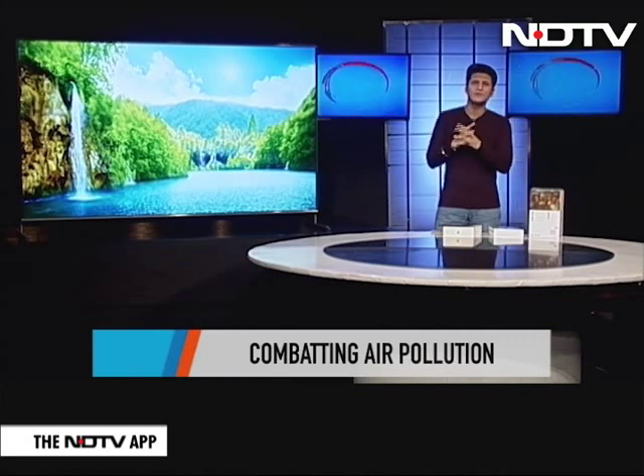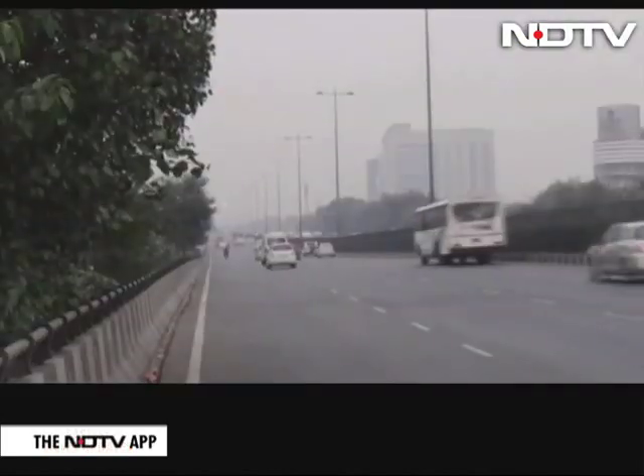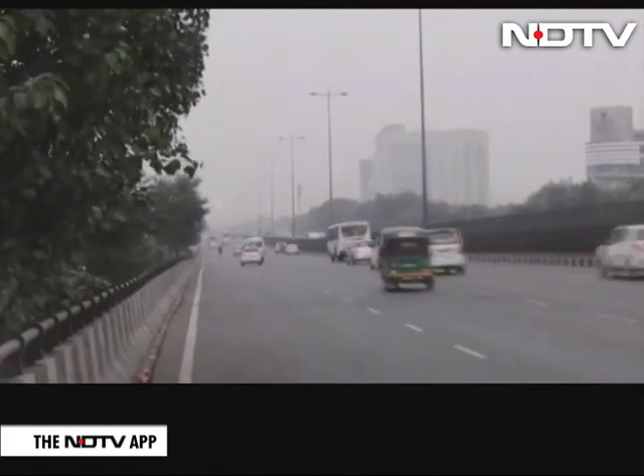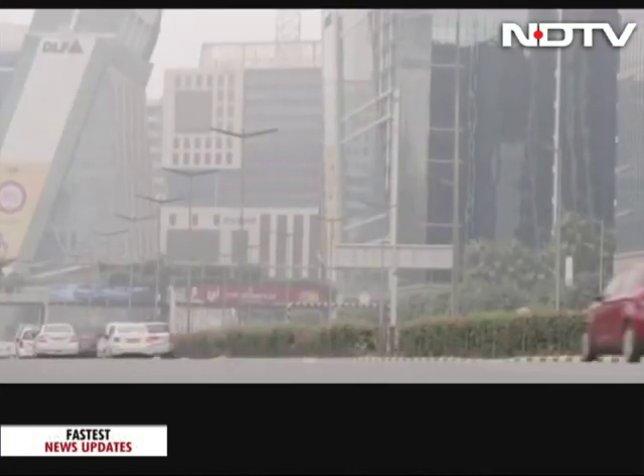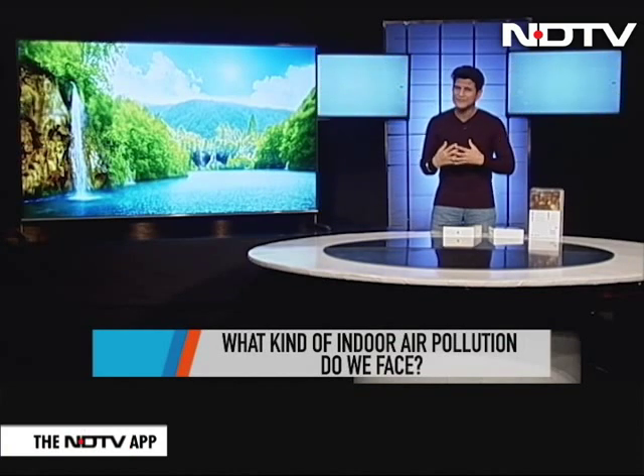Can you even imagine that? There are certain countries that actually give a warning and tell senior citizens, children, and other people not to come out of their house at about 100 to 150 AQI. We were at 10 times that. This is hell if ever there was.